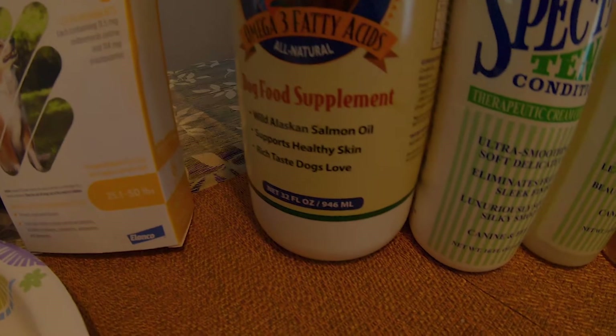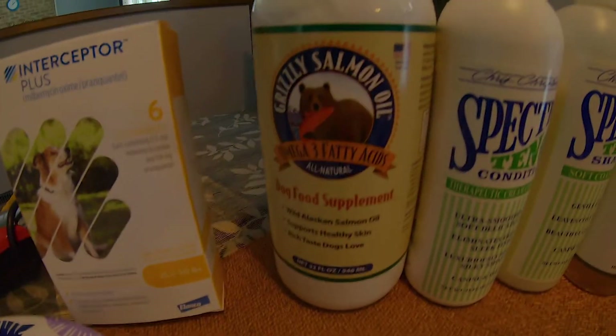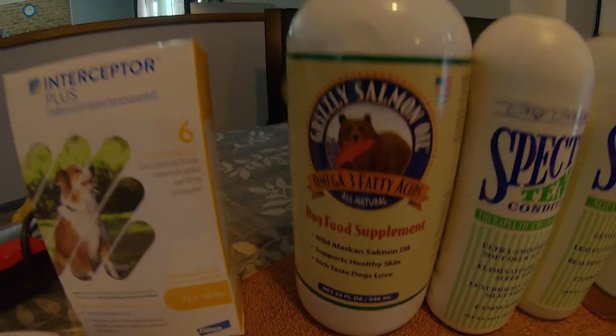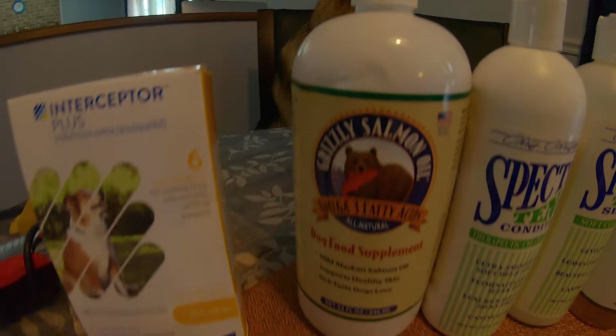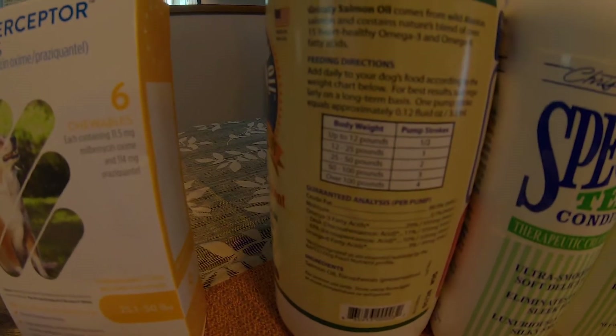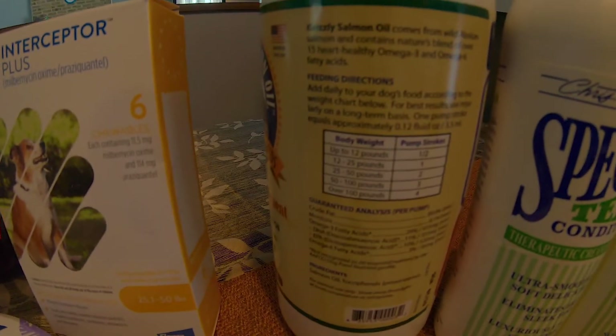Also, as a food supplement, this is an omega-3 fatty acid supplement, which basically means it has salmon oil. Salmon oil is good for humans too for heart disease and nerve health, but for dogs it's great for their coat, for their shine, and for their skin. It comes as a pump — you have to put around one to two pumps based on the weight. The weight chart says up to 12 pounds is half a pump, all the way up to over 100 pounds is four pumps. It contains omega-3 and omega-6 fatty acids, and that's really good for them.